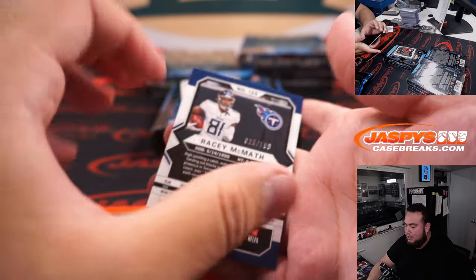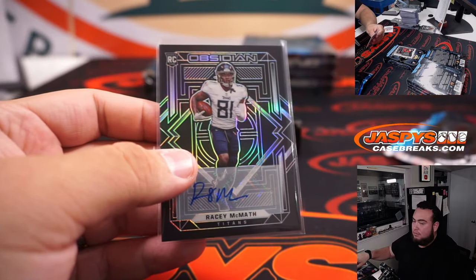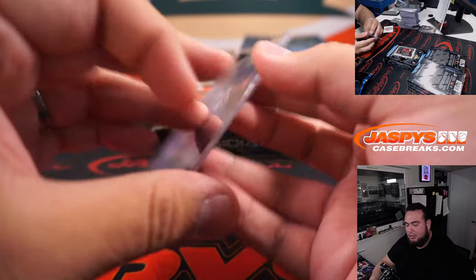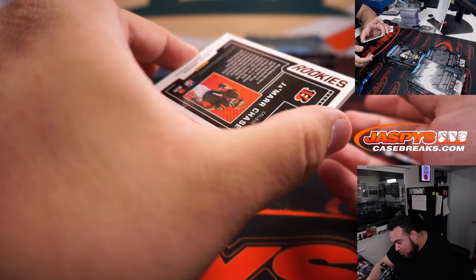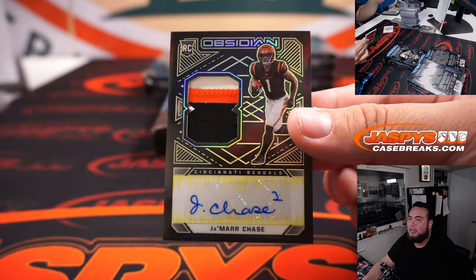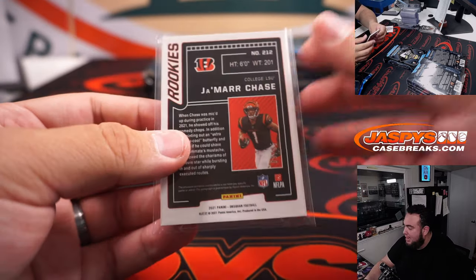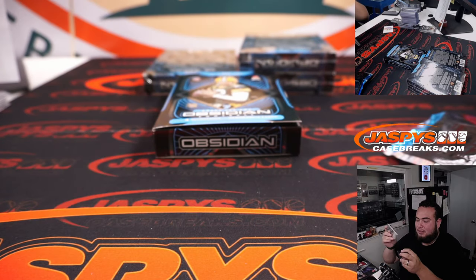Racey McMath — whoa, Titans, going to Jerry. Micah Carter still might be able to mix in. And out of 25 — Jamar Chase. Three-color patch and autograph, that's Electric Etch Yellow, 9 of 25 for the Bengals. Ship My Cards is the name. Solid hit right there.